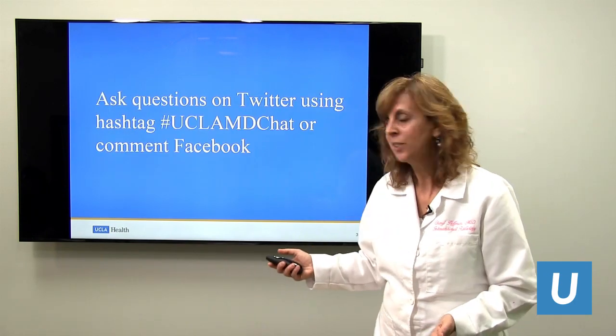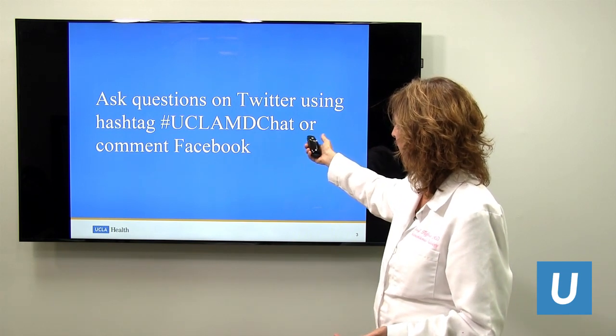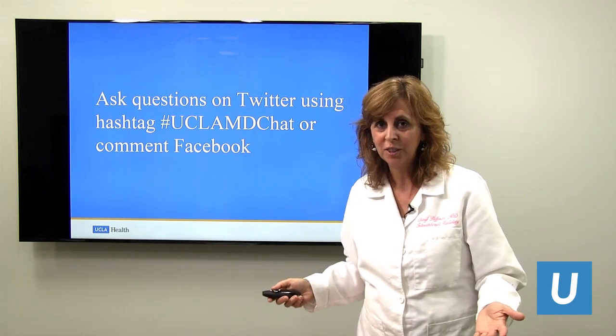If you have questions, go ahead and forward them to the hashtag UCLAMDChat, or comment on Facebook, and we will get to the questions at the end.